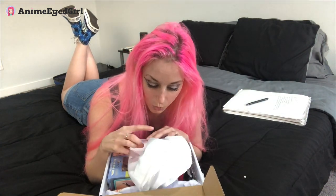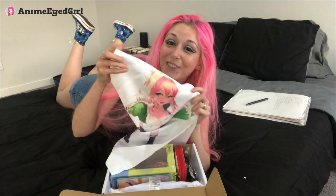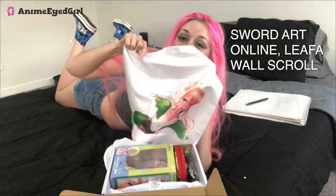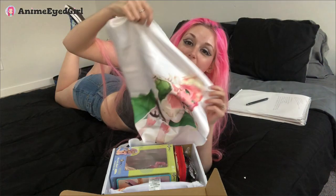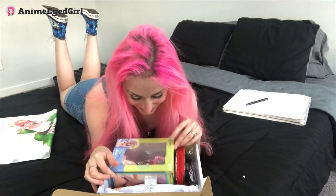This appears to be a wall scroll. It's Leafa! Look how cool! So pretty! Look at the size of it guys! Look at that quality! She's so beautiful! I love it! Alright so the first thing we got is a wall scroll.